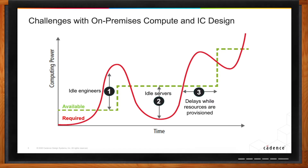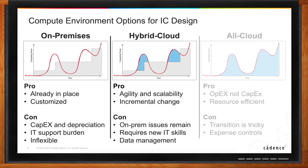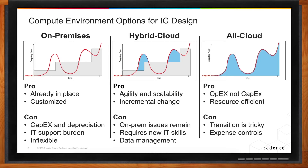There are different ways to utilize the cloud — this simple diagram explains that any of these three models are actually possible. Where we are today, large companies have exclusively on-premises compute. As shown in the prior picture, the red line doesn't really match the available compute. The compute is already in place and customized, but the capacity is capital expense, depreciated over four or five years, requiring an IT team to support it.